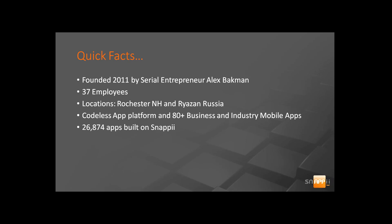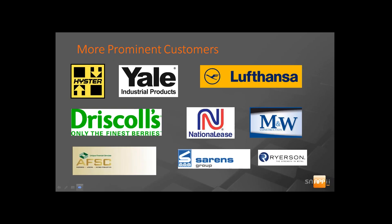Alex Bachman is our founder and chairperson. He's actually a serial entrepreneur — this is his fourth company. Snappy was founded in 2011. We have 37 employees at this time. Our locations are Rochester, New Hampshire, which is our corporate office where sales and support resides. We also have another office in Razan, Russia, and that's where our development team resides.